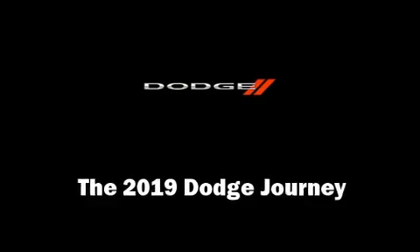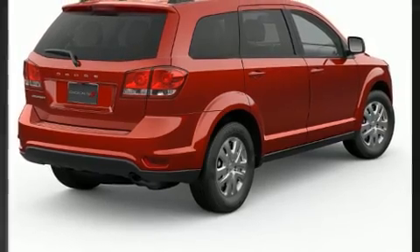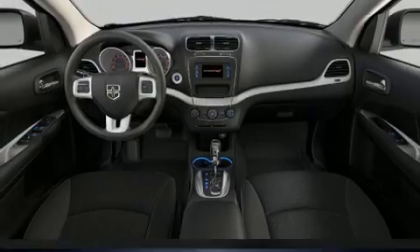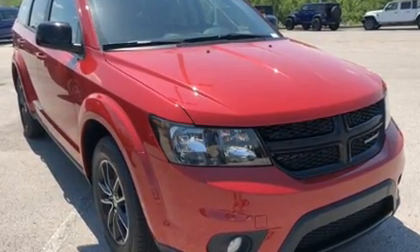You can expect a lot from the 2019 Dodge Journey. All of the premium features expected of a Dodge are offered including delay off headlights, a tachometer, a trip computer, an outside temperature display, and one-touch window functionality.